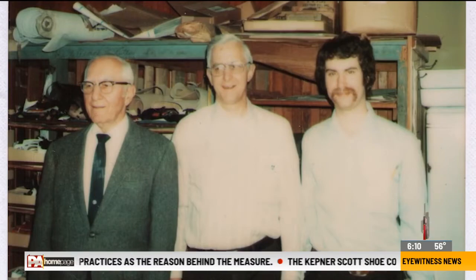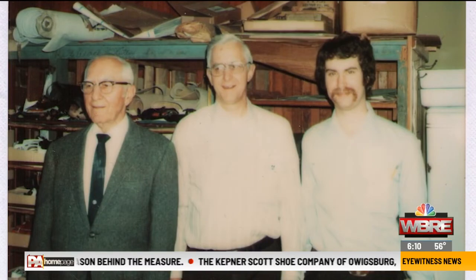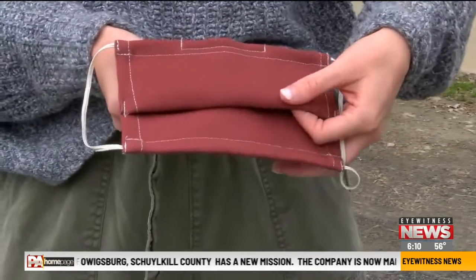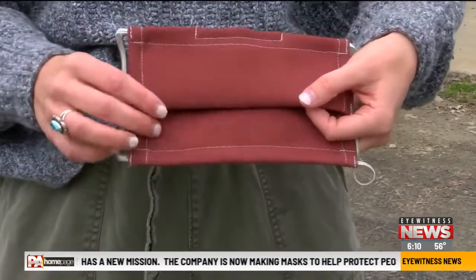Kepner's shoes has survived six wars, the Great Depression, and the 1918 Spanish flu pandemic and is now ready to take on COVID-19. For information on how to get masks, head to our website, pahomepage.com.